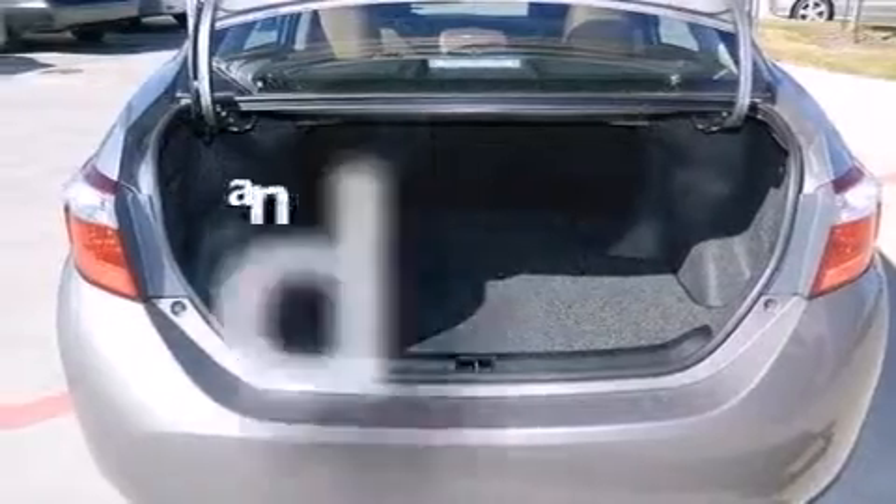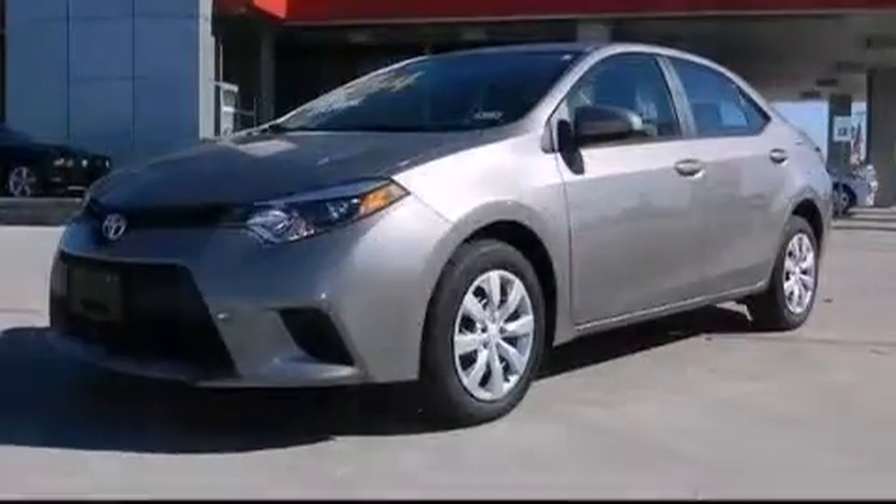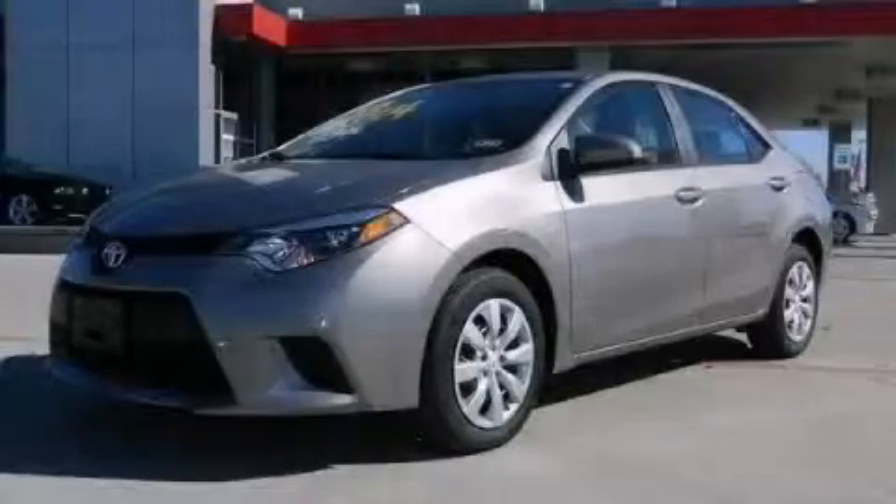This vehicle has less than 2,000 miles. This automobile won't last long at this price. Call and arrange a test drive now.